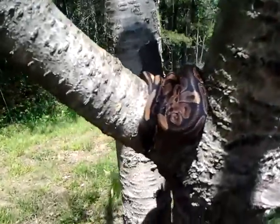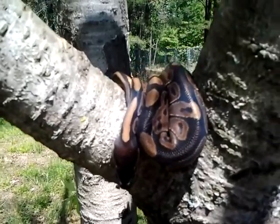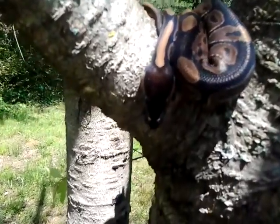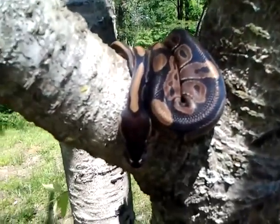Hi, this is Curly, the ball python. I took him to the store, our local pet store. Weighed him yesterday. He is 133 grams. Just a little guy.